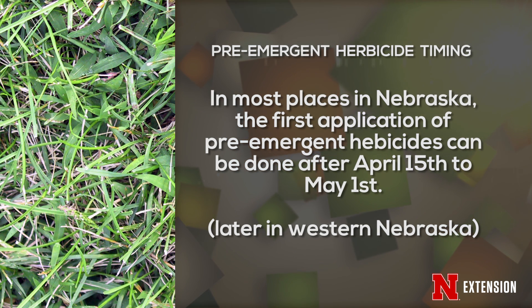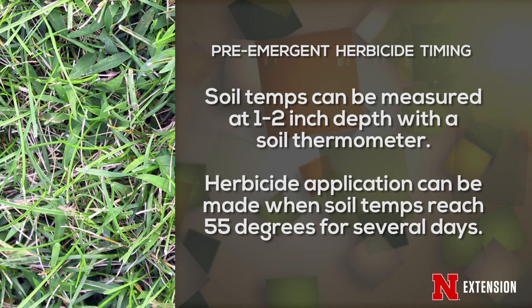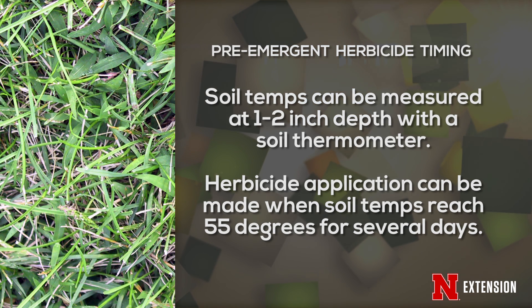Because we want to have this application in place prior to crabgrass germination, we recommend making the application when soil temperatures at a 1 to 2 inch depth reach 55 degrees for several days.